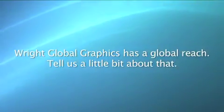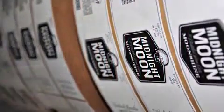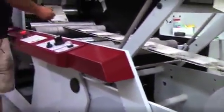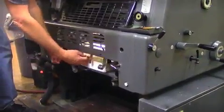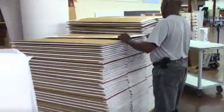Wright Global Graphics has a global reach. Tell us a little bit about that. For years we serviced an international client base, but just recently we expanded an actual physical footprint into Asia. We were always selling out of the United States to customers globally, but in the last five years we've been increasing our footprint of actual manufacturing. We have a sales office in Hong Kong and a manufacturing facility in Guangzhou. One of the nice things is it's a win-win situation — we were actually able to increase the number of U.S. employees while expanding our operations overseas.